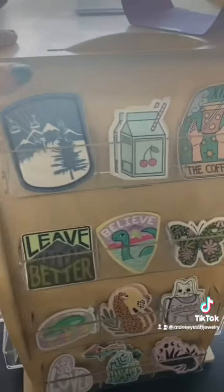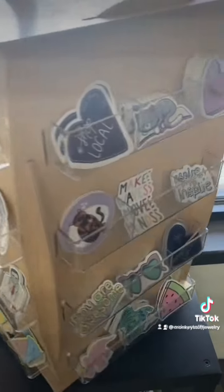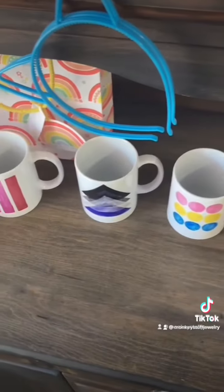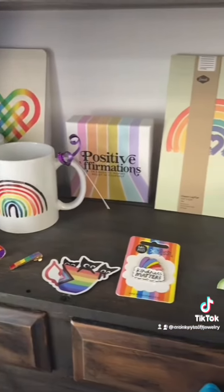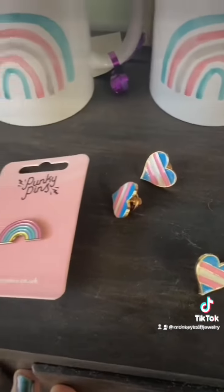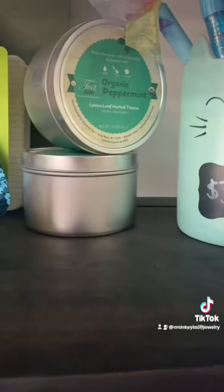They have tons of stickers. When we come over here, they have like some little weekly planners, more kitty ears, coffee mugs, a little pride shelf. And just lots of cute little pins and coffee mugs, journals and pens, some lip balms.